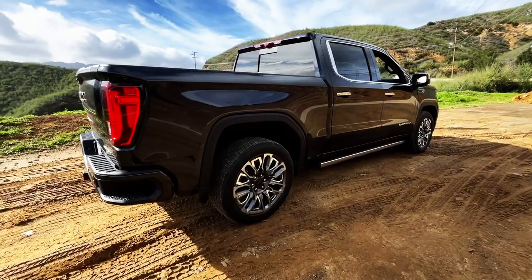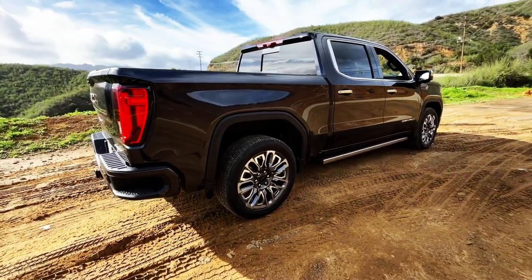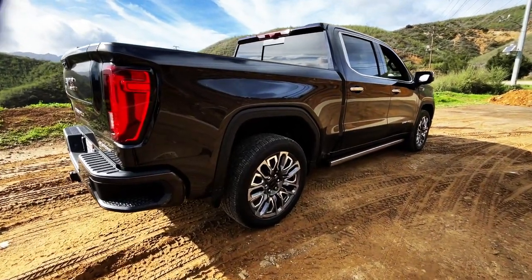So, what do you guys think? 2023 GMC Sierra Denali Ultimate. Quite nice. Later.